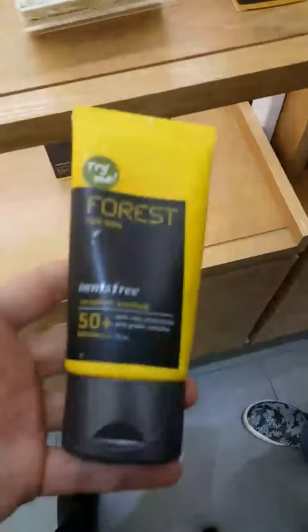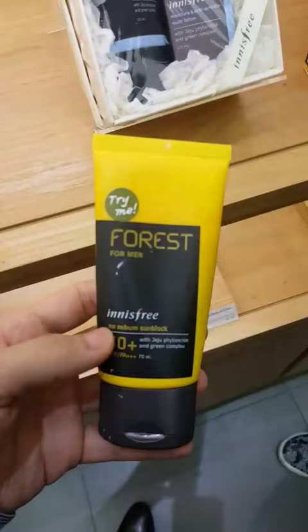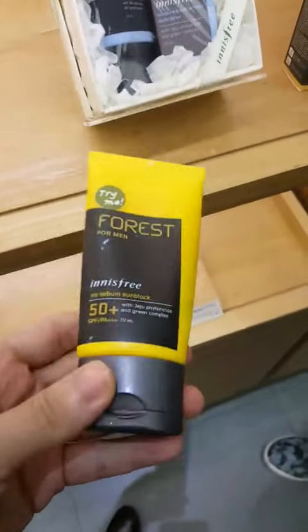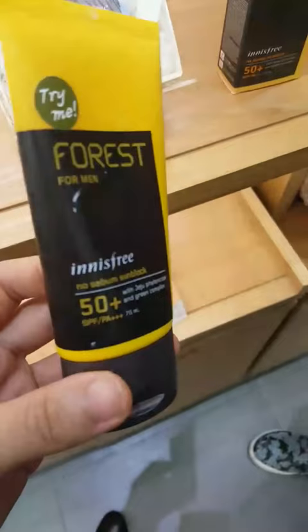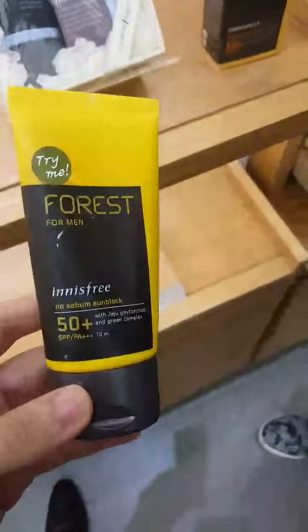Hello, this is Ryan. These days I need sunblock because in Singapore the sunlight is too strong. So I found this item from the Innisfree Korean brand, and I'm going to introduce this item with my friend Thomas.